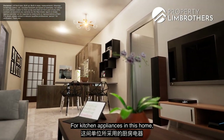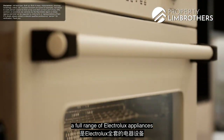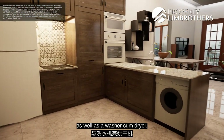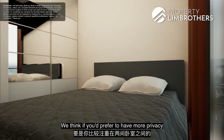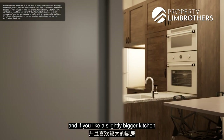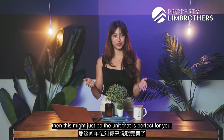For kitchen appliances, the developer has provided a full range of Electrolux appliances, including your cooker hood, hob, fridge, as well as a washer-dryer combo. If you prefer more privacy between the two bedrooms and like a slightly bigger kitchen with an L-shaped countertop, this might just be the perfect unit for you.